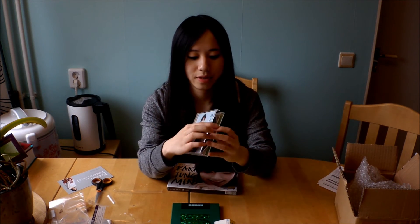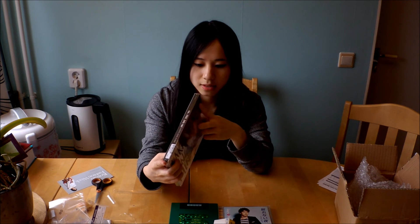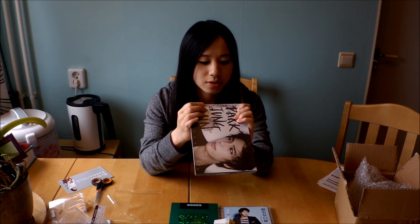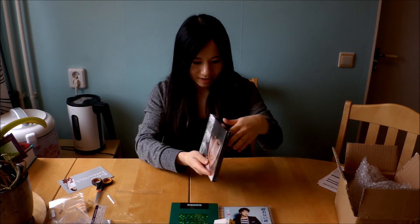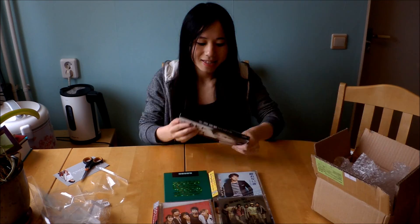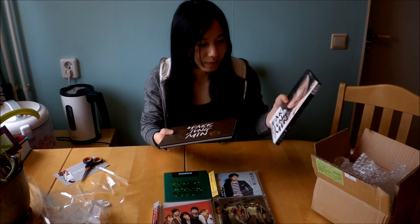And then we have Jung Min's solo debut — but this is the package version, so it comes with seven songs, though you get two new songs and there are two instrumental songs too. This is really big actually. Here's the Park Jung Min album and it's really really beautiful. I didn't expect to get all these — you slide out the album here.